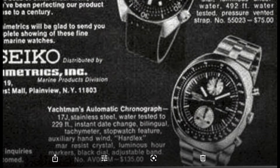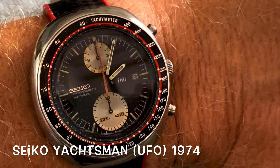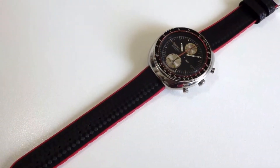Hi guys, today I'm talking about my Seiko Yachtsman, affectionately known as the Seiko UFO. I've had this watch a little time now and these first photos are how I received it when I bought it on an auction.